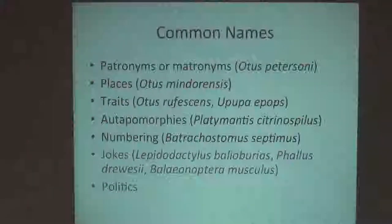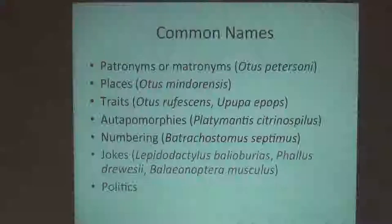Here's a really silly one — one of my all-time favorites. It's called Lepidodactylus baleobureus, which is a small little brown gecko from the islands between the Philippines and Taiwan. Baleo is Greek for brown, and bureus means beast. The author said this is an appropriate name for a little brown reptile.